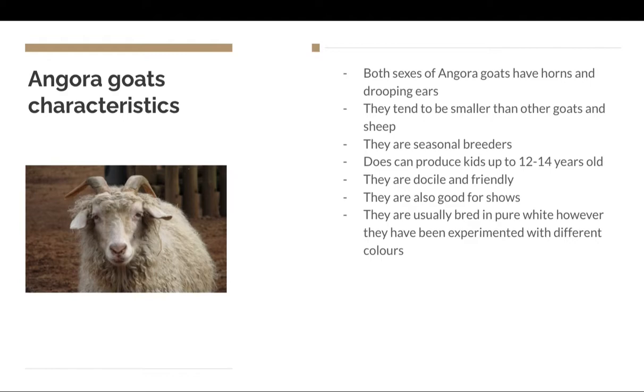Here are some angora goat characteristics. Both sexes of angora goats have horns and drooping ears, though females have smaller and less curved horns. They tend to be smaller than other goats and sheep kept on the farm, which is a reason why they're so easy to look after and take care of.